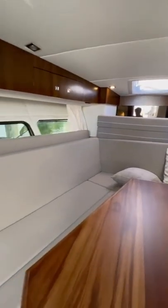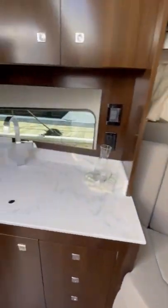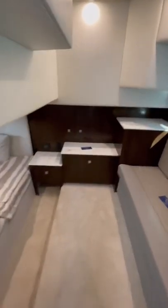Down in the cabin you'll find a u-shaped dinette that converts into a full-size berth. You also get a full galley with an integrated fridge, oven, and a cooktop.